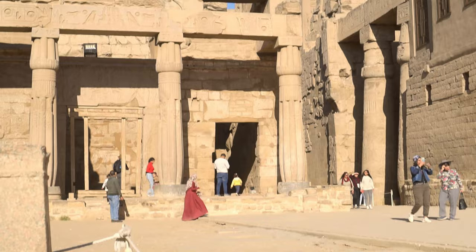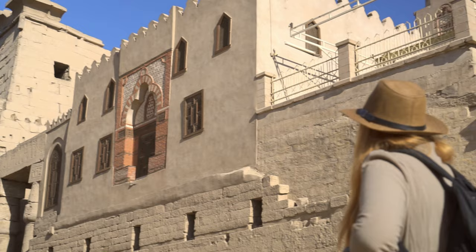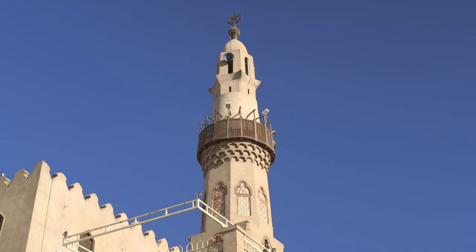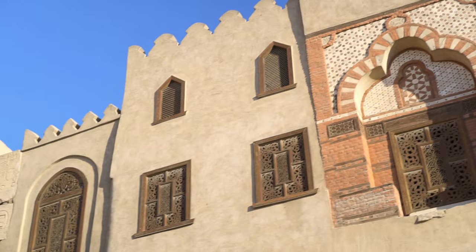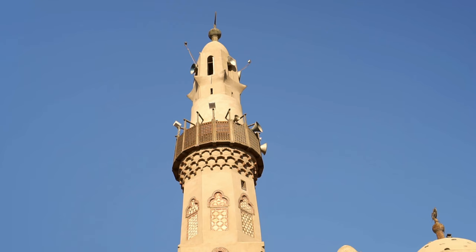A 6th century Coptic church was filled in and used as a platform for a still-functioning 13th century mosque, Abu al-Haggag, making the Luxor Temple the longest-functioning religious place in the world. But what's even more interesting, in the Middle Ages the whole temple was covered in sand, rubble and debris, and a village consisting of houses, huts, workshops and barracks was built on top of it. The height of the mosque above the courtyard indicates the height to which the temple was buried.